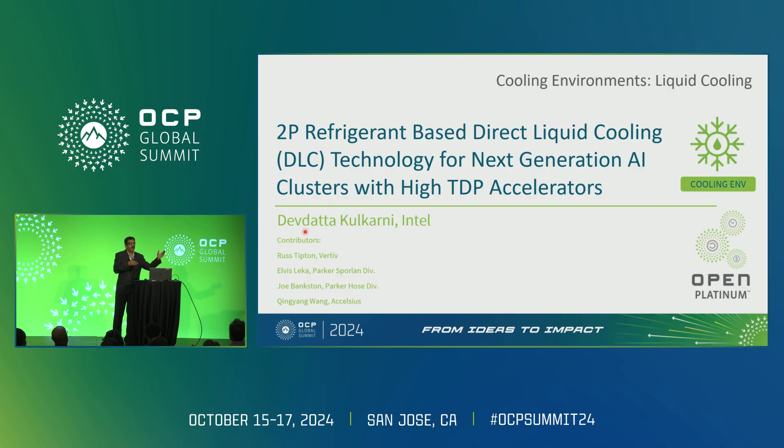It's not about competing with one or another thing — it's a different technology. You may have seen some papers in the last couple of days. There are some challenges, and over the last three to four years we have worked on them to make it simple and usable for data center applications. Two-phase cooling has quite a bit of advantages compared to single-phase liquid cooling.